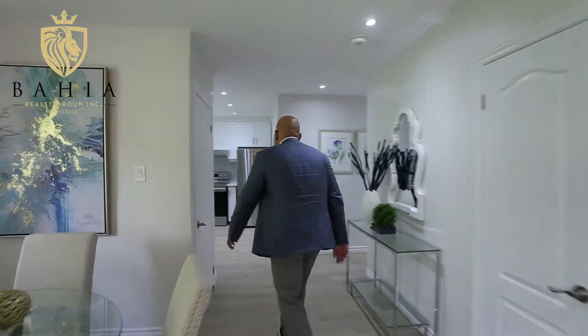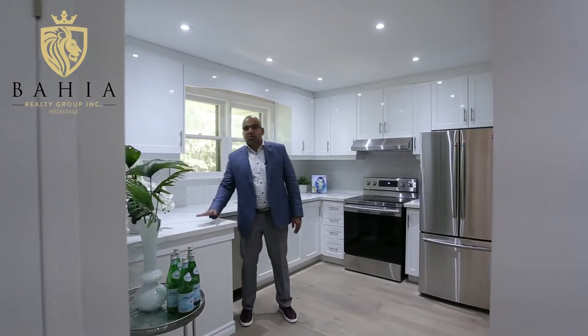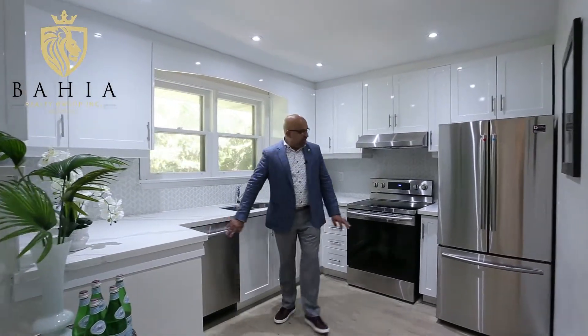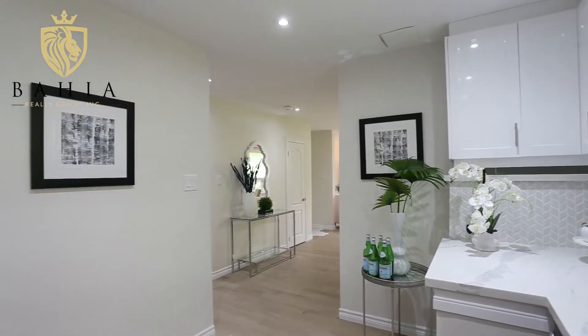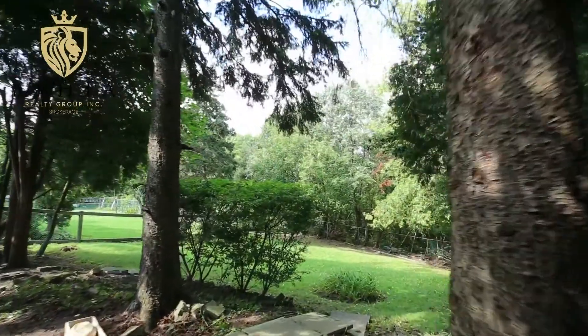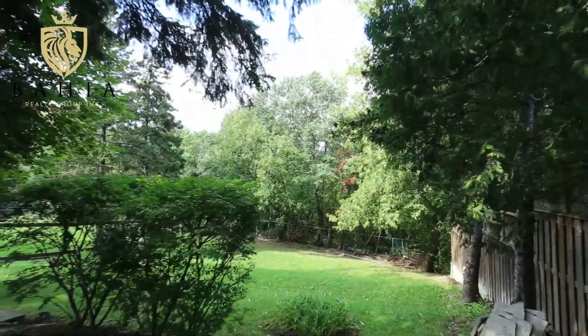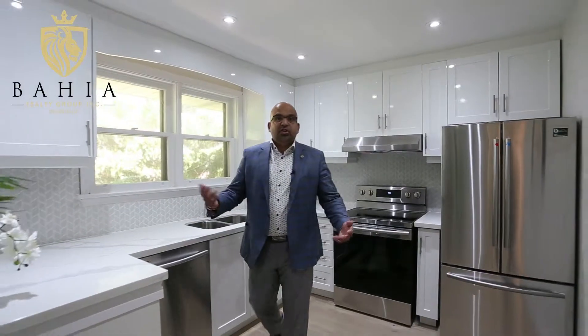Let's go into the kitchen. This is an absolutely phenomenal kitchen — quartz countertop, brand new appliances, never been used, pot lights, very open. Excellent when you have guests over and you want to mingle in the kitchen. This window overlooks the Humber River. This is an extra deep lot, 150 feet deep, backing out to nobody — absolute privacy. Let's take a look at the rest of the house.